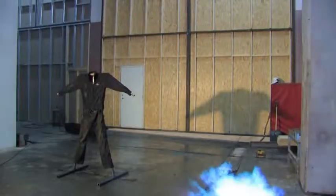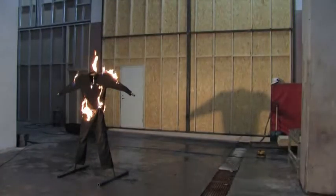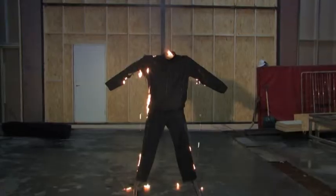In this film we demonstrate what happens when traditional clothes are exposed to different types of heat or fire. This test uses gas to simulate a gas accident.